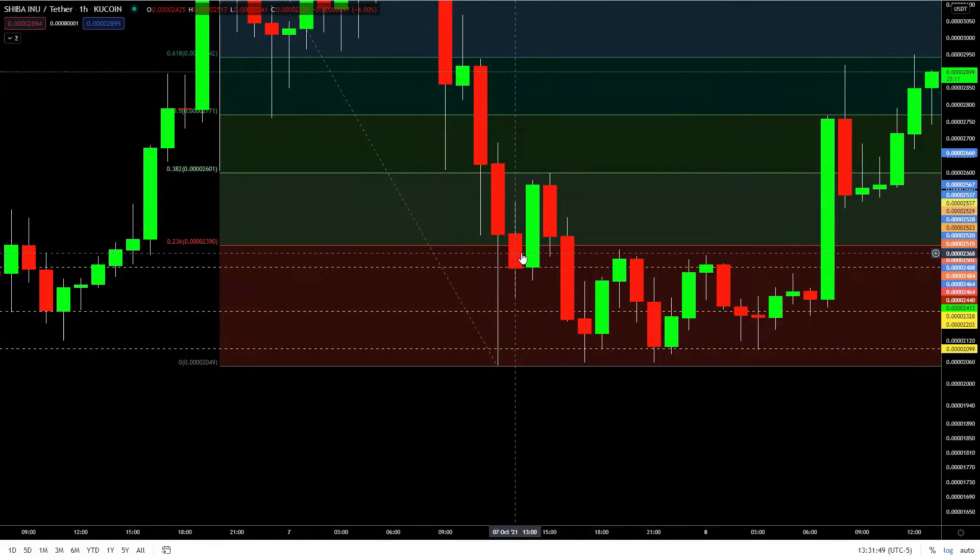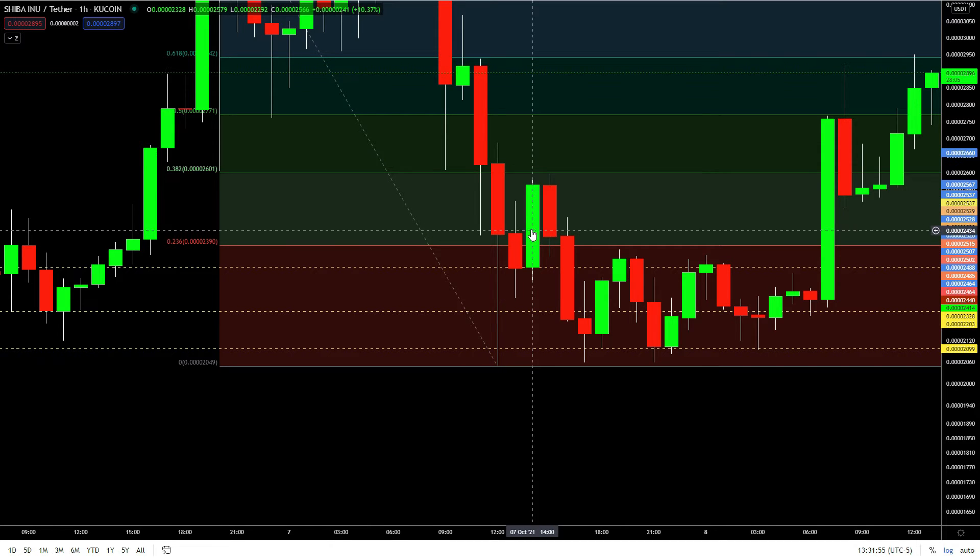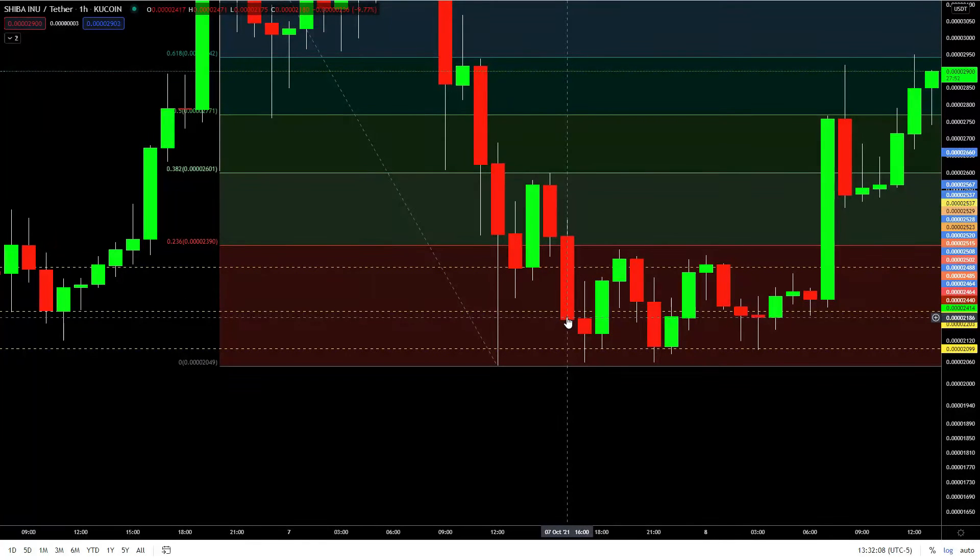It went up to here and I got out probably around right here — made a couple percent. Then I was watching again and it went all the way down to here, and I got in right here.